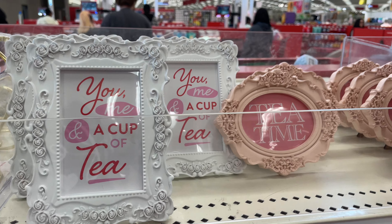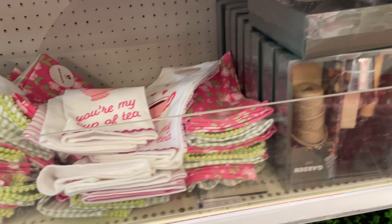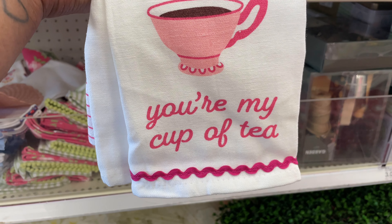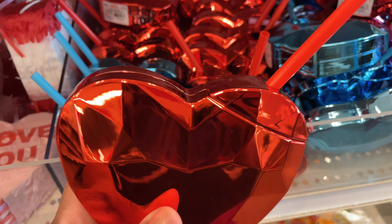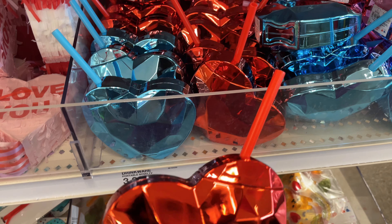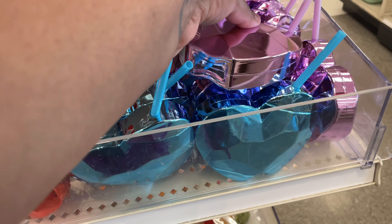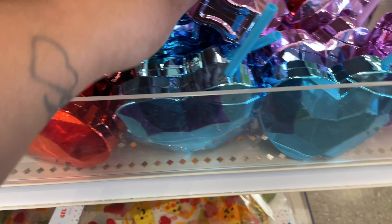Target even had these beautiful picture frames that you could put a customized picture in, as well as kitchen towels — these are adorable, they say 'You Are My Cup of Tea.' Target also had a party favor section where I found these heart-shaped drink bottles with straws. They were only three dollars and came in three colors: red, blue, and a pinkish purple.